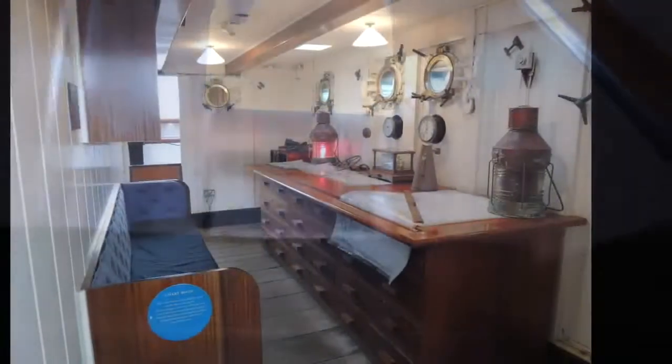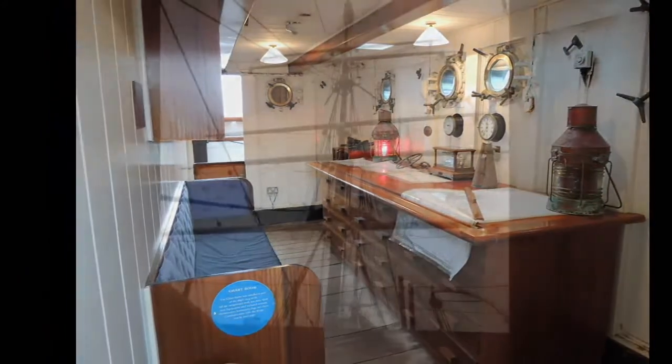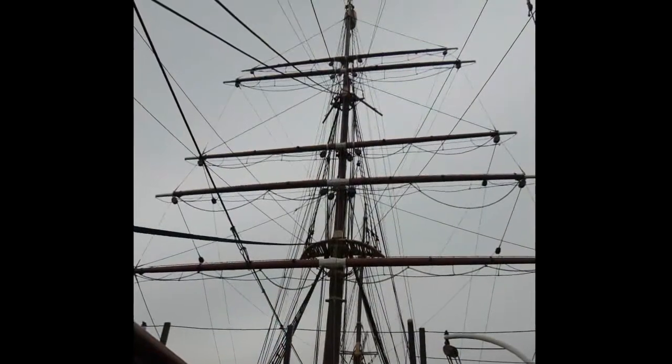Up again to the main deck where we find the chart room. And finally, back out onto the main deck and into the open.